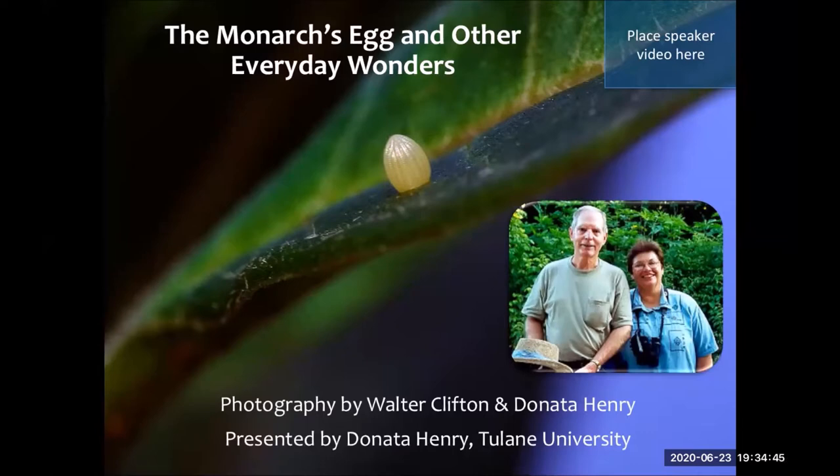Walter was an avid naturalist who spent a lot of time with me in Honey Island Swamp. We did a lot of nest searching, and he took incredible photographs — all film photography. He used to say he was perfectly satisfied with a $300 camera body and a $1,400 lens, and these photographs were taken the original and much more challenging way.